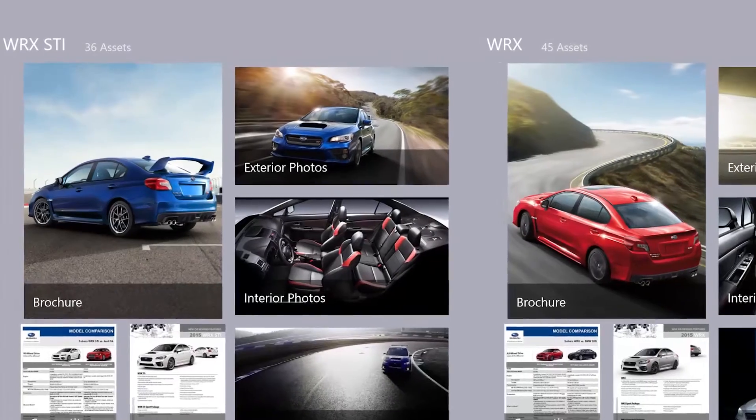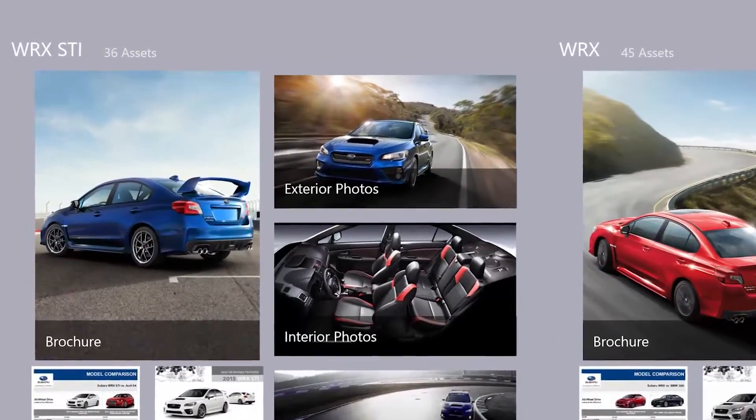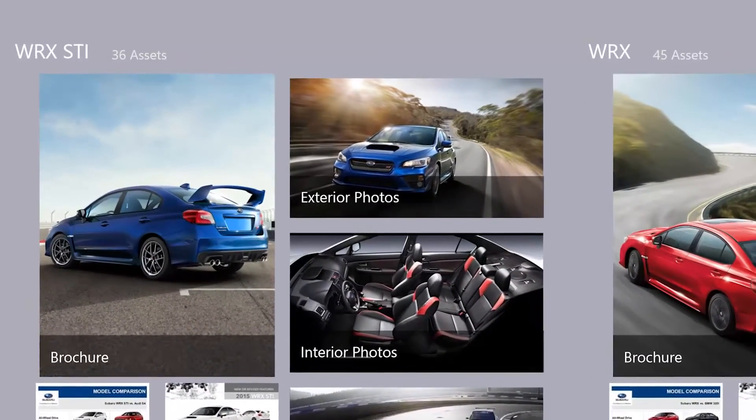Let me give you an example of how Storyteller transformed how Subaru sells cars. You walk into a dealership and you want to know more about the STI. The salesperson opens a tablet — Android, iOS, or Windows — pulls up the app, and instantly has access to all of the information available about that STI.